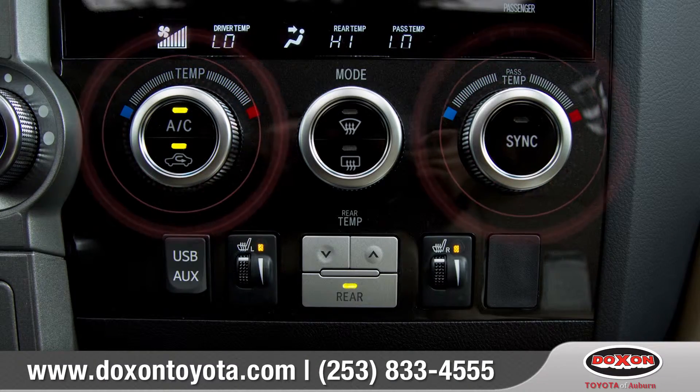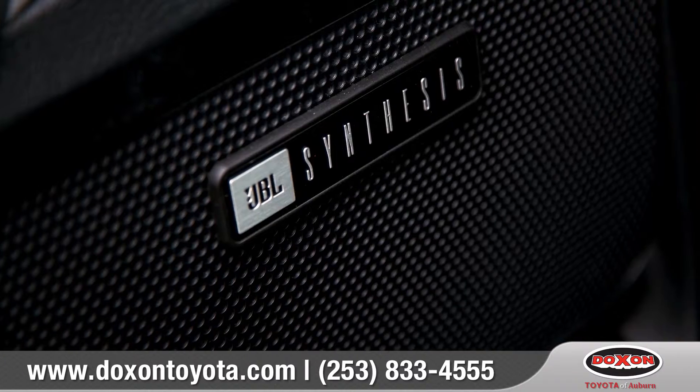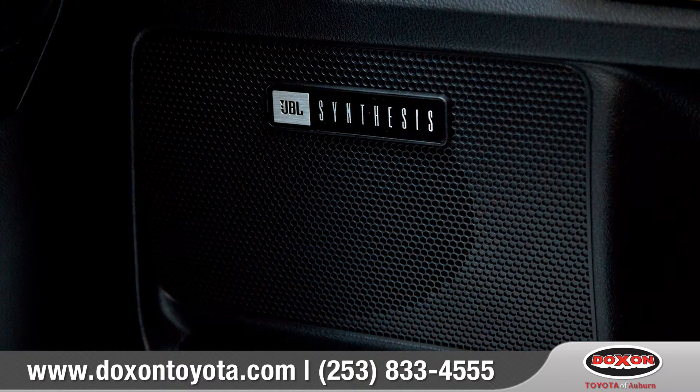There's also a dual-zone climate control and a USB port that enables iPod connectivity, enhanced by the available JBL synthesis sound system with 14 custom-engineered speakers.